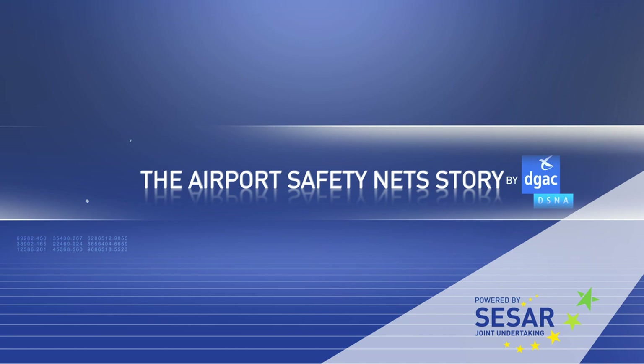Airport Safety Nets: innovative solutions in the CESAR Collaborative Framework.